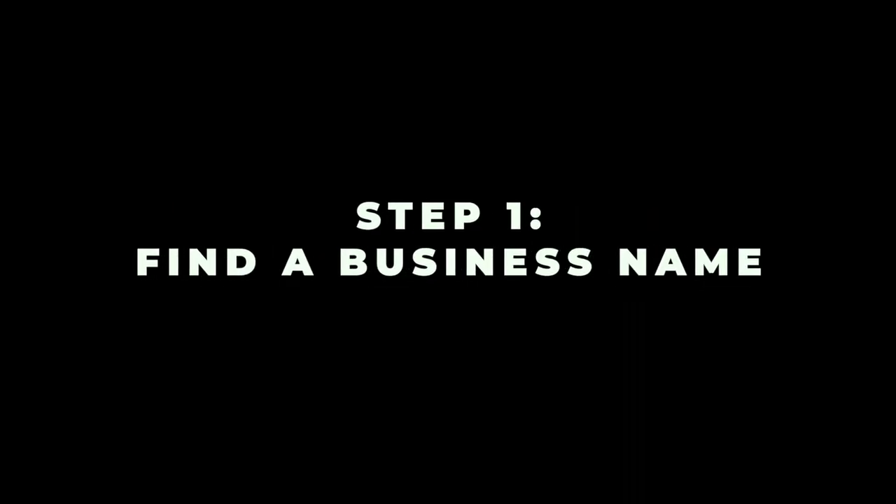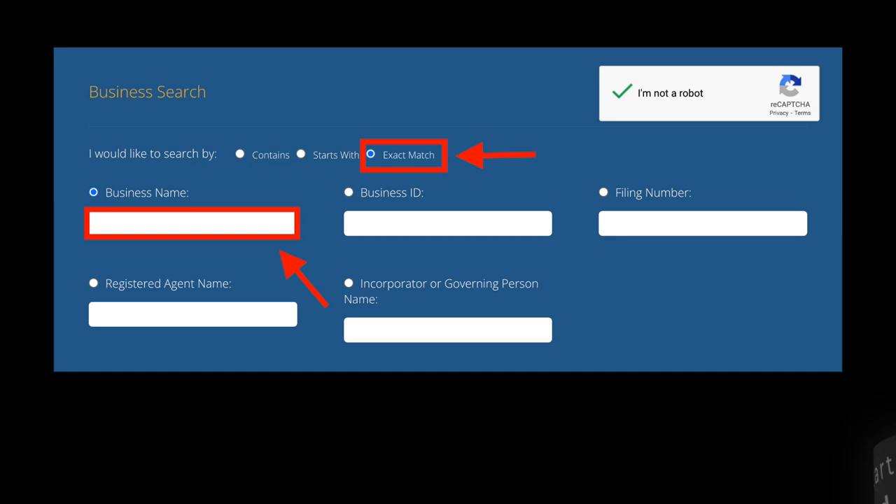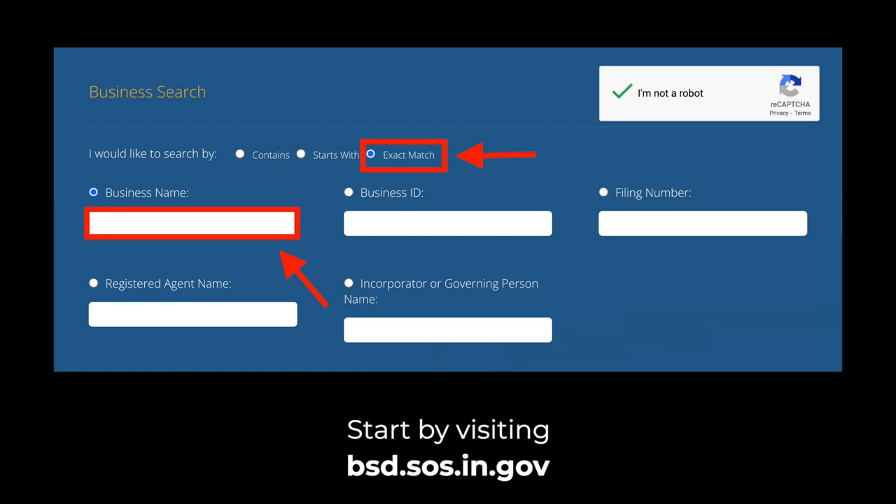Now let's cover the steps to forming an LLC in Indiana. Step 1: Find a business name. Start by visiting bsd.sos.in.gov. After selecting the option to search for an exact match, enter your desired business name in the indicated field. Click Search at the bottom of the page. If the words "no data found" appear, the business name is likely available for use. The name must contain "limited liability company" or an abbreviation of LLC.